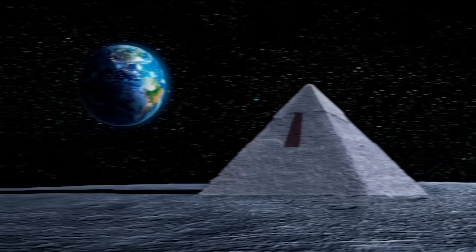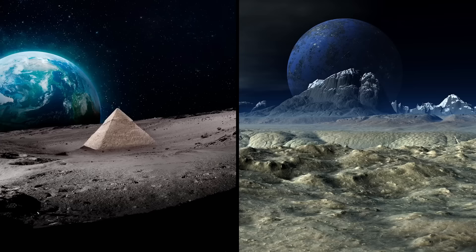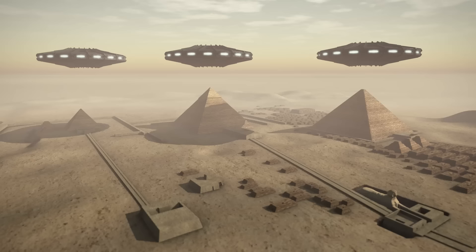The pyramid in the satellite images is weirdly convincing. It's positioned in the center of a huge crater, three-sided with what looks like a long dark window on one side. It could be a shadow, it could be a pyramid, or it could be a pyramid-shaped lunar rock. Nobody knows for sure, though Scott says he's convinced the satellite images prove that it was aliens from the Moon who built the Egyptian pyramids.